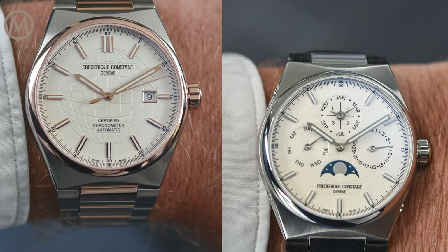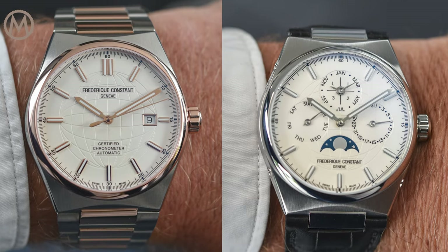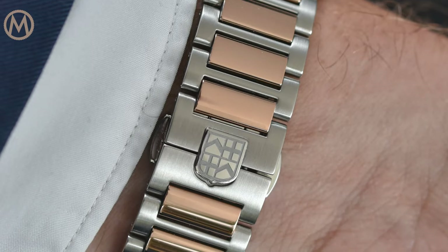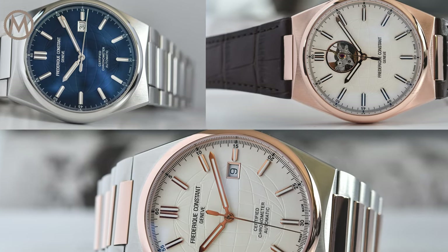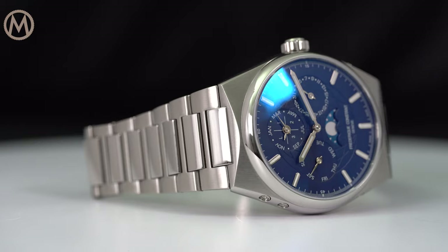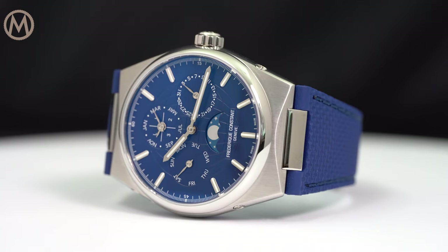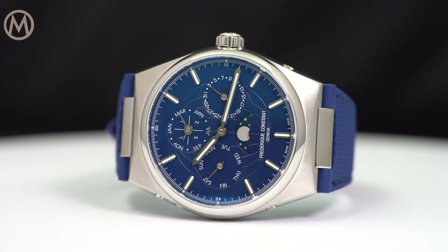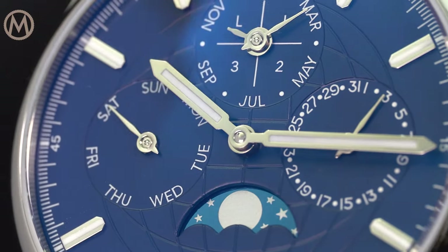In fall 2020, the brand entered one of the most dynamic markets in the industry, that of the luxury sports watch with integrated bracelets, presenting the Highlife collection. Again delivering superb value for money, as illustrated with the Perpetual Calendar — an in-house Perpetual Calendar under 10 grand. So, let's take a closer look.